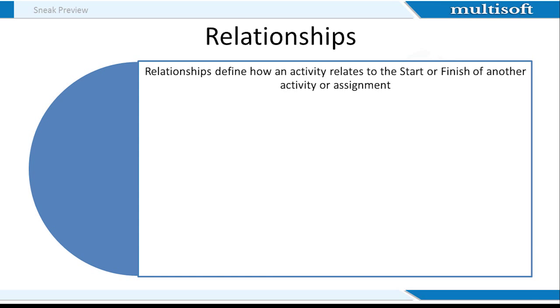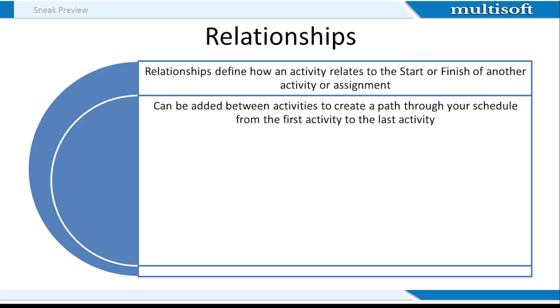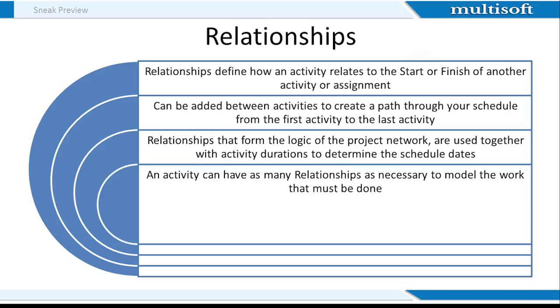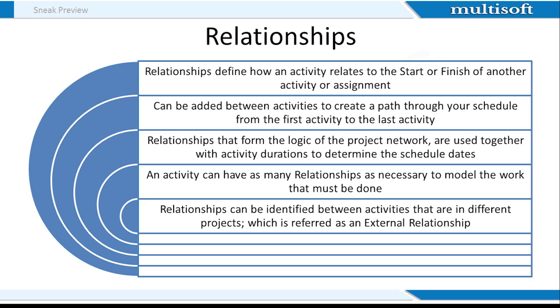Relationship defines the sequence of activities in Primavera. Since relations or sequence of activities are based on experience and logic, relationships are also referred to as logical relationships. Logical relationship is one of the most important steps in scheduling because all calculations in scheduling — for instance, start and finish dates, total float, free float, number of critical activities, etc. — are dependent on the logical relationships. For creating relationships within activities, it is important that the planner has good experience in the construction field and knows the flow of construction activities in real life.